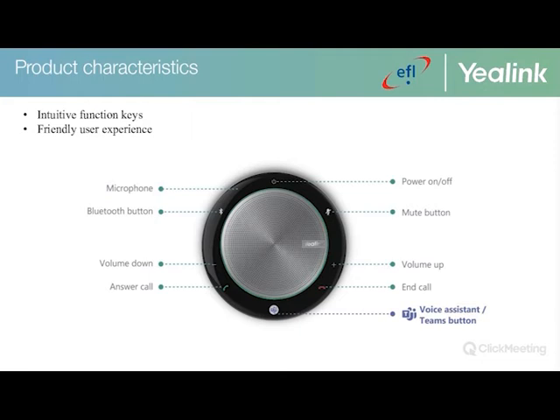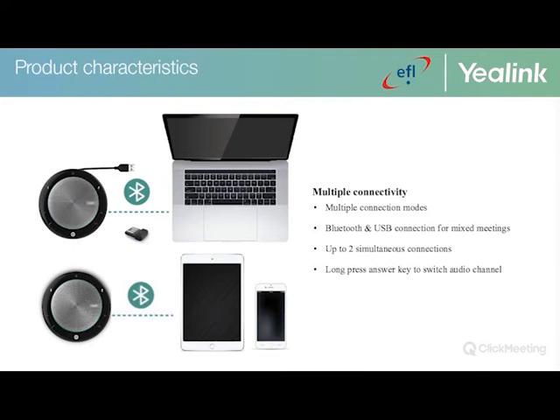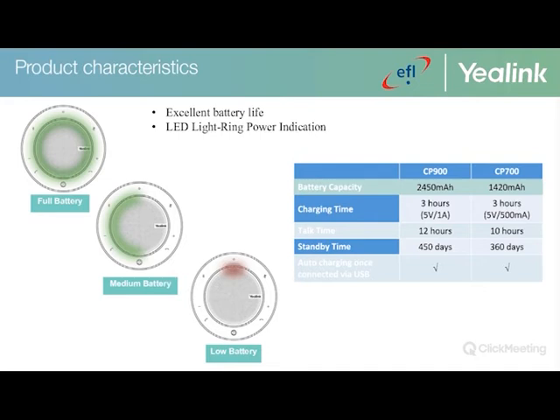Both speakerphones feature intuitive function keys that are easy to press and visually friendly. Multiple connectivity options include Bluetooth and USB, with up to two simultaneous connections. A long press of the answer key switches between audio channels — useful if a laptop or mobile doesn't support Bluetooth. The LED light ring indicates battery level, showing full, medium, or low charge, with charging time, talk time, and standby time specified per model.